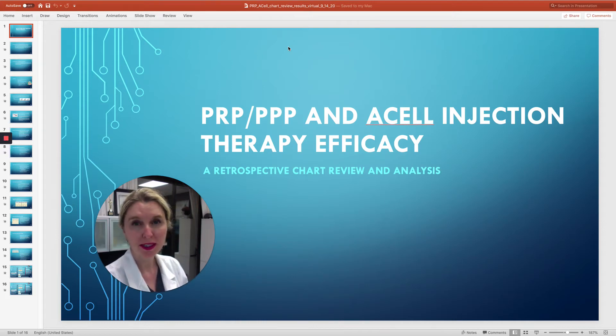Hi, I'm Dr. Sarah Wasserbauer. Today we're going to talk about platelet-rich plasma injections with and without ACell and their efficacy in my practice.